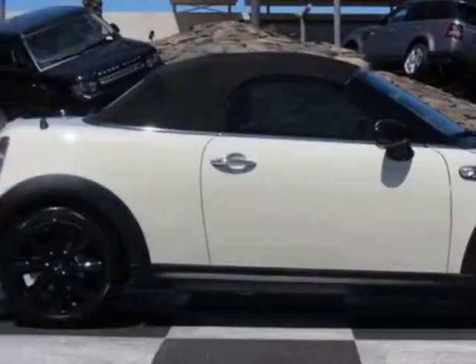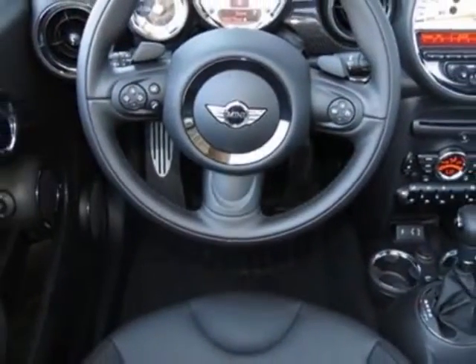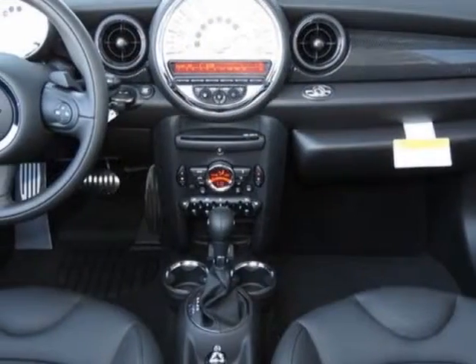This vehicle gets an estimated 26 miles per gallon in the city and an estimated 35 on the highway. This Cooper Roadster boasts a 1.6 liter engine.